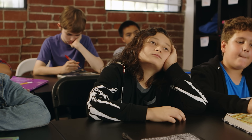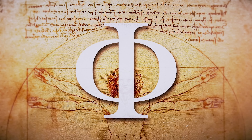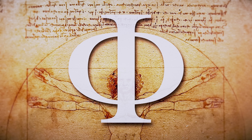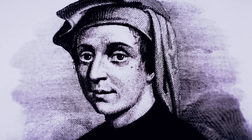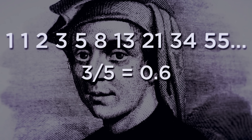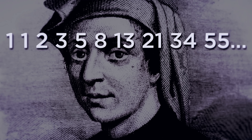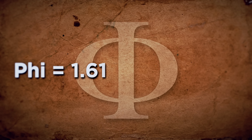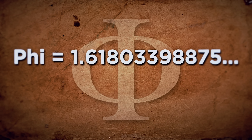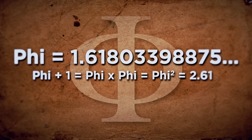Maths isn't everyone's strong point, but stay with us. The Italian Leonardo Pisano publicized in the 13th century the Fibonacci sequence, where each number divided by the previous one results in a number that progressively approaches 1.618. It is a ratio between two numbers that is endless — just like pi — but with amazing mathematical properties.